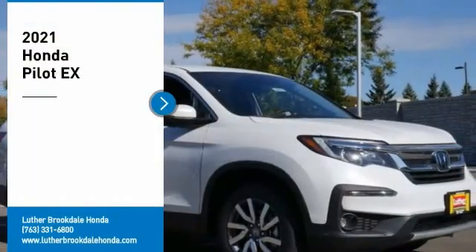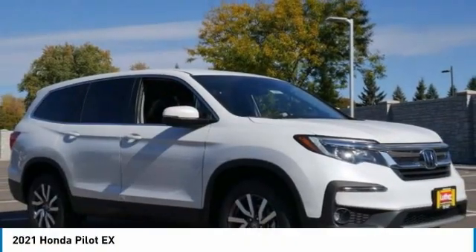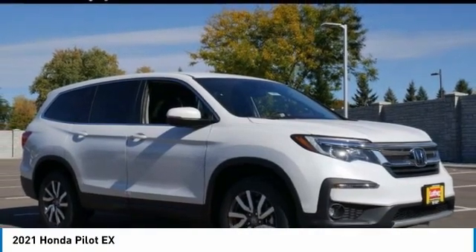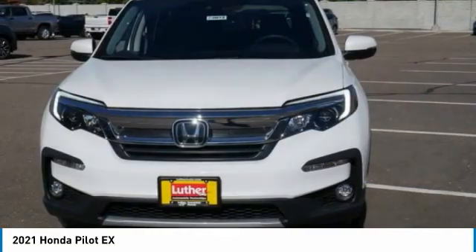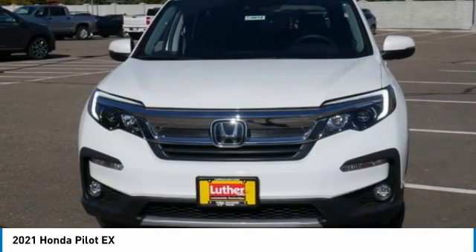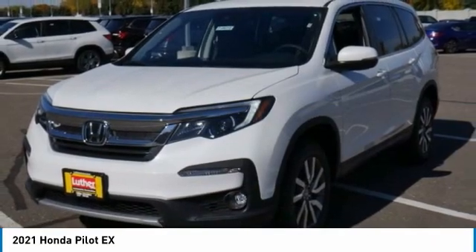We are pleased to show you the 2021 Pilot. Optimal utility. Indulgent interior. Powerful performer. You'll be ready for almost anything in the Honda Pilot. Here are some of this vehicle's great options.